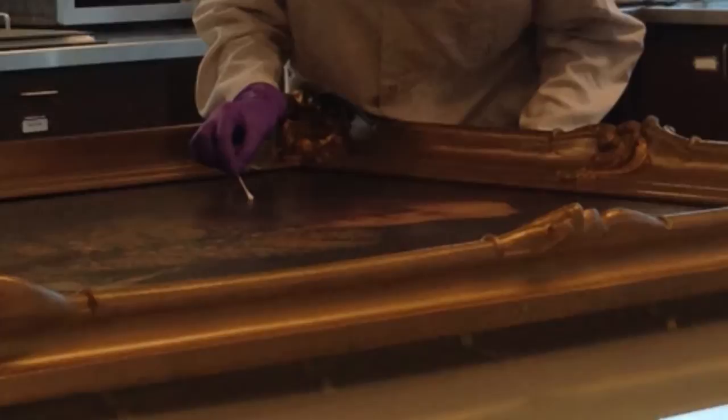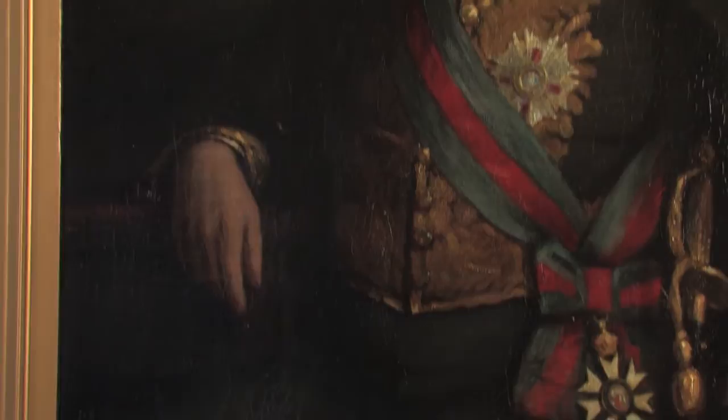Interestingly, this painting has historically been attributed to 19th century portrait artist John Wycliffe Lowes Forrester, but upon further examination with modern technology, the signature of A.D. Patterson was found in the upper left-hand corner.